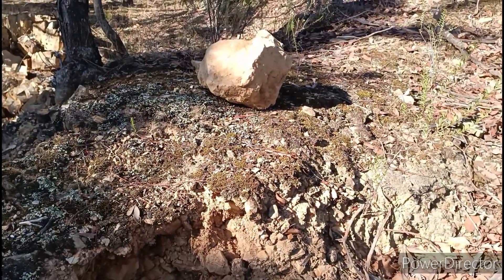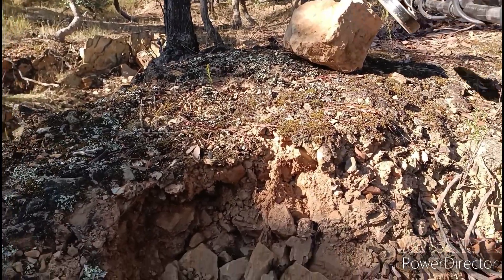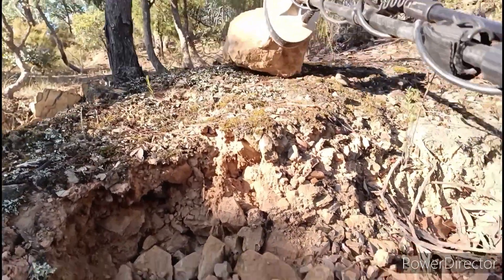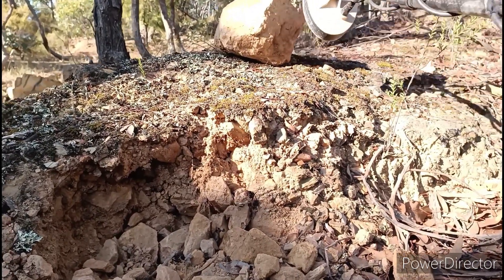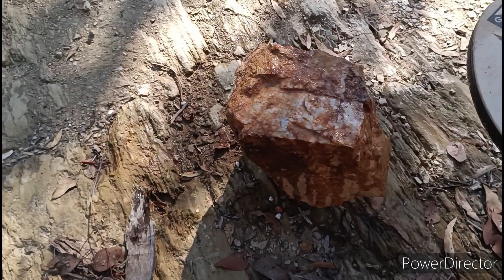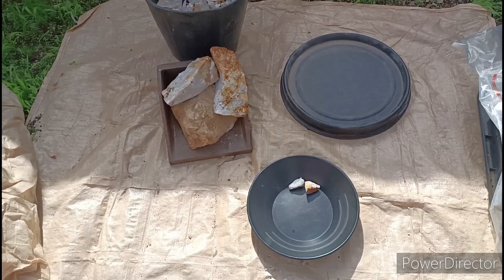I've come to this spot in Tooting near the Garfield wheel and I found a chunk of gold in that piece of rock there. There's something in that rock. We'll break it open and see what we get.